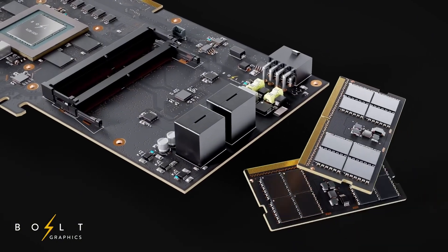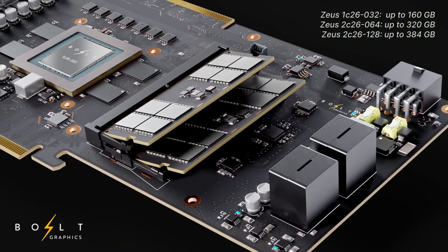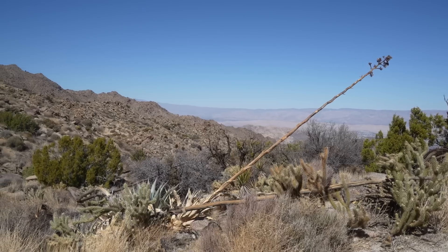So why could Zeus be a game changer? If Bolt Graphics can actually deliver on these promises, Zeus will completely change the gaming, AI, and workstation GPU market. The big remaining questions are: can it run games better than Nvidia and AMD with better optimization? Will developers support a new GPU architecture — because as we've seen with Intel, support can be pretty terrible? And can Bolt actually mass produce Zeus and compete with Nvidia's supply chain? Those are the biggest questions we have given these insane claims.